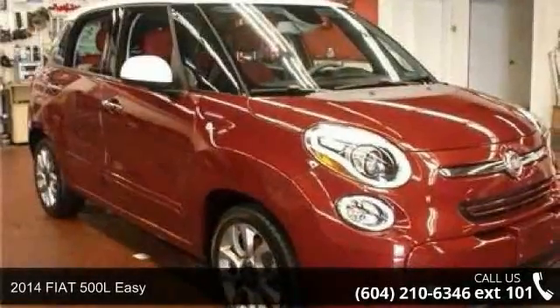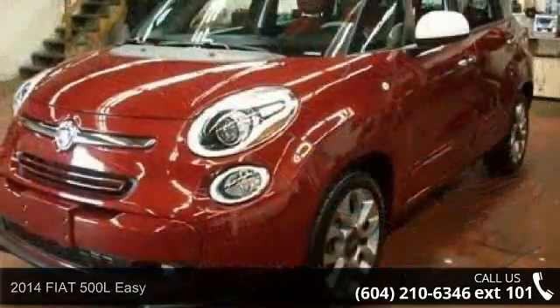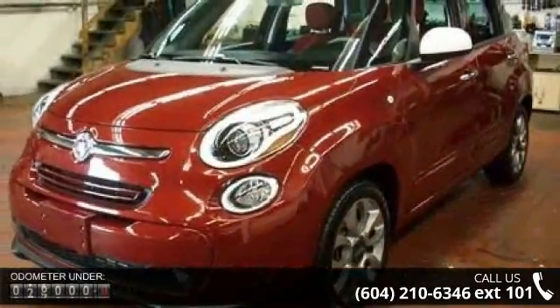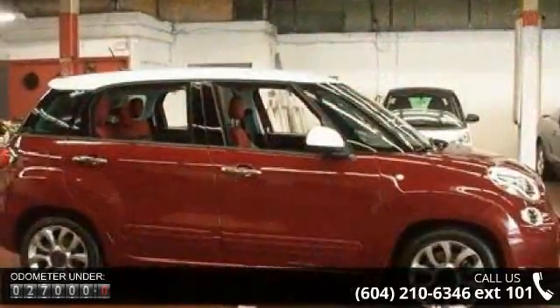Imagine yourself in this 2014 Fiat. If you are looking for a first-rate auto, this one could be yours today. Some of the top features included with this vehicle are turbocharged and front-wheel drive.